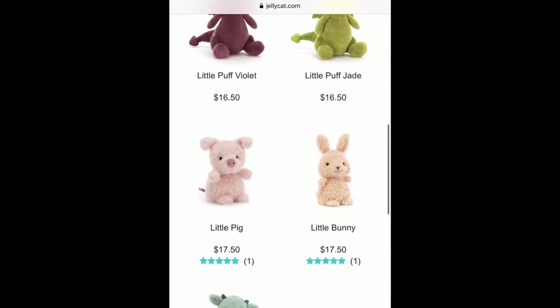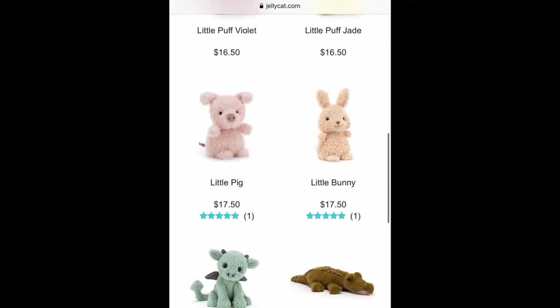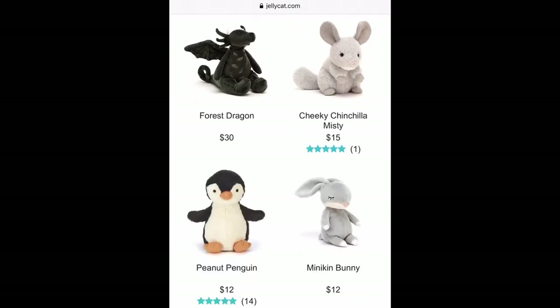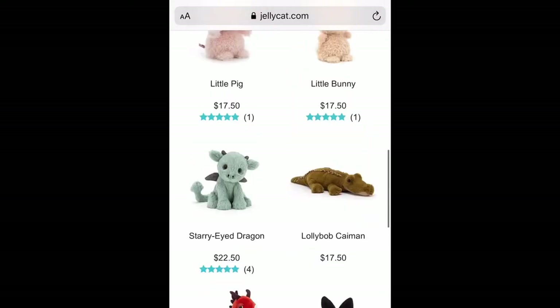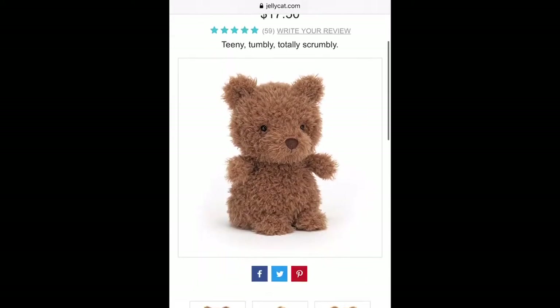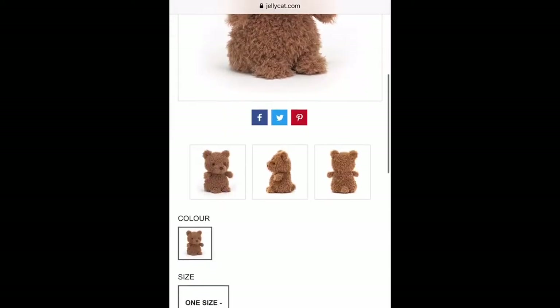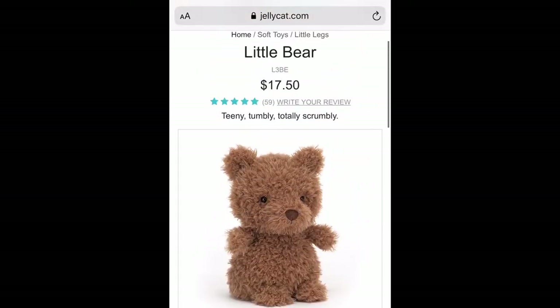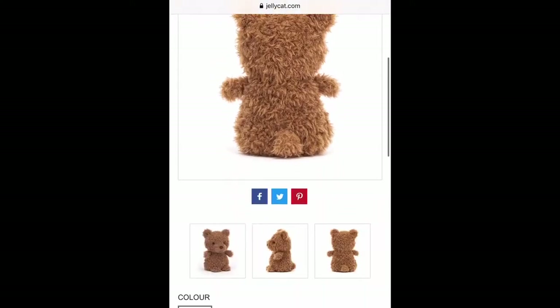I also ran across Little Pig and Little Bunny who also stole my heart, but I told myself to control it — you don't need three stuffed animals right now. So I added Little Bear to my cart and purchased him. After about two weeks according to my tracking number, Little Bear is finally in my mailbox. I decided to share this with you guys and review him because this is a great start to your Christmas shopping — especially if you have kids or newborns in your family.